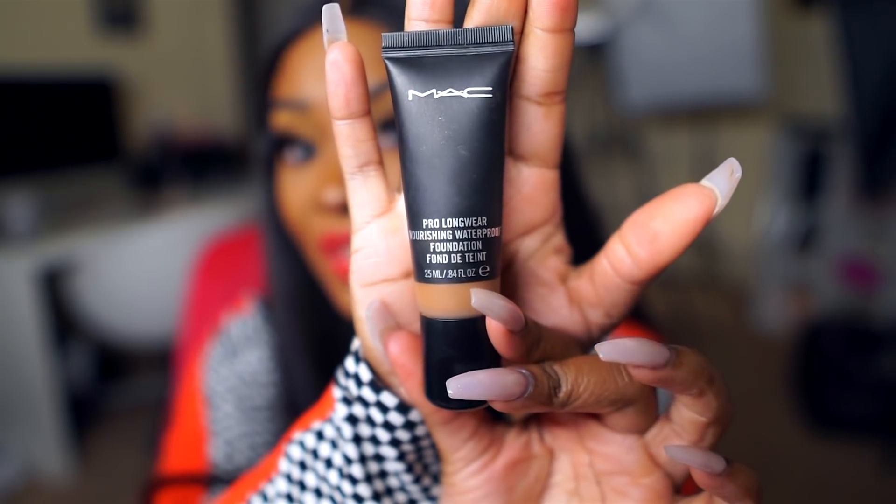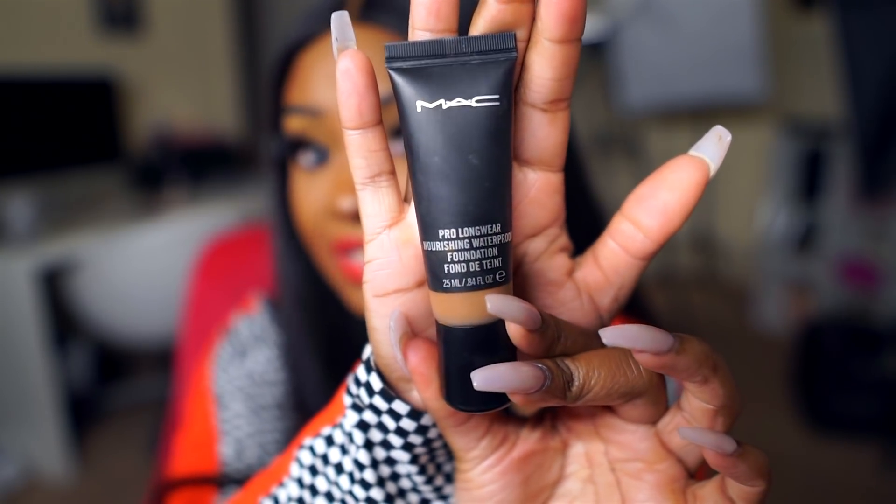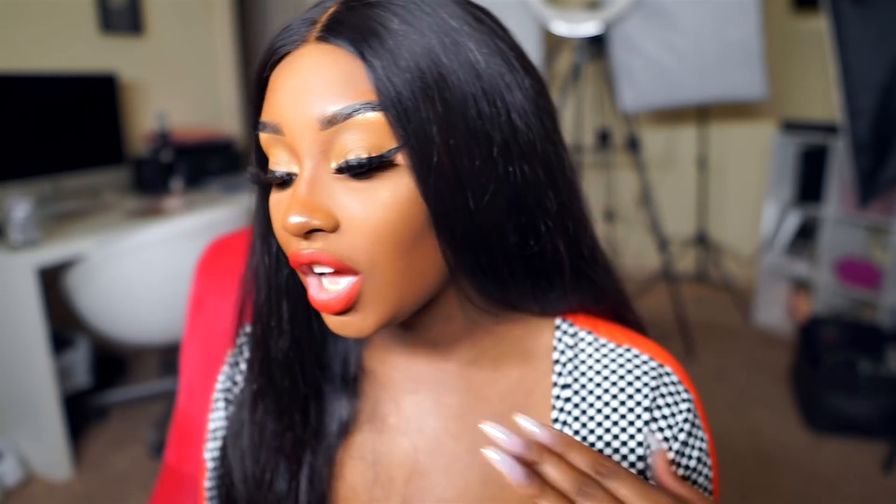I've been using the MAC Prolonger Waterproof Foundation in shade NC50, and this is the foundation I'm actually wearing today. It looks so good on the skin. I love the color, the coverage, and the finish — everything about this foundation is just bomb. It doesn't oxidize like some other foundations I have. It stays put all day long. I've had my foundation on all day and it is not moving.